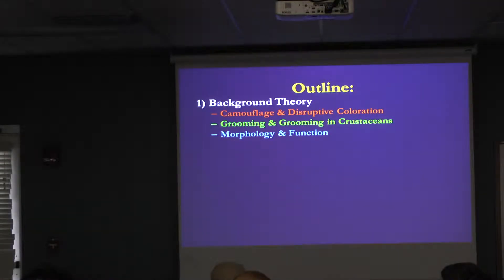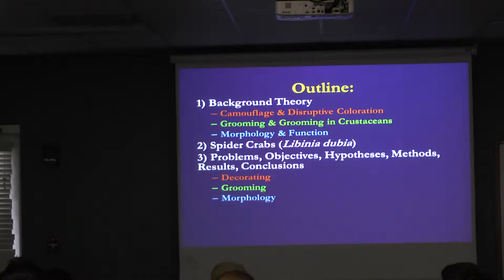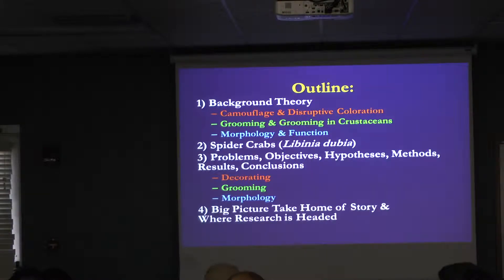My outline is I'm going to give you all some background with color coding, then talk about spider crabs, and then talk about three big studies I've done. I'm going to give you the problem, objectives, hypotheses, results, and conclusions for decorating, then go back and do the same for grooming and morphology. I'll give you the big picture take-home so you can tell people what they're supposed to write their papers on.